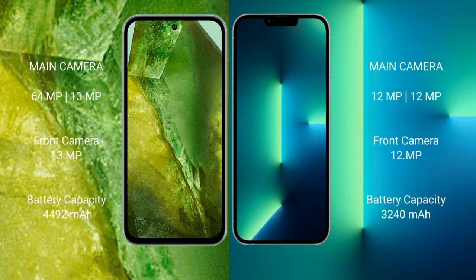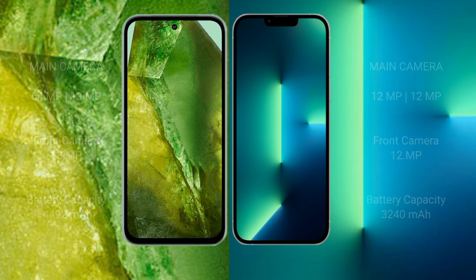The Google Pixel 8a features a rear dual camera setup with 64 megapixels plus 13 megapixels, and a 13-megapixel front camera. The iPhone 13 features a rear dual camera setup with 12 megapixels plus 12 megapixels, and a 12-megapixel front camera. For battery, the Pixel 8a has a 4,492mAh battery with 31-watt fast charging support, while the iPhone 13 has a 3,240mAh battery with 20-watt fast charging support.